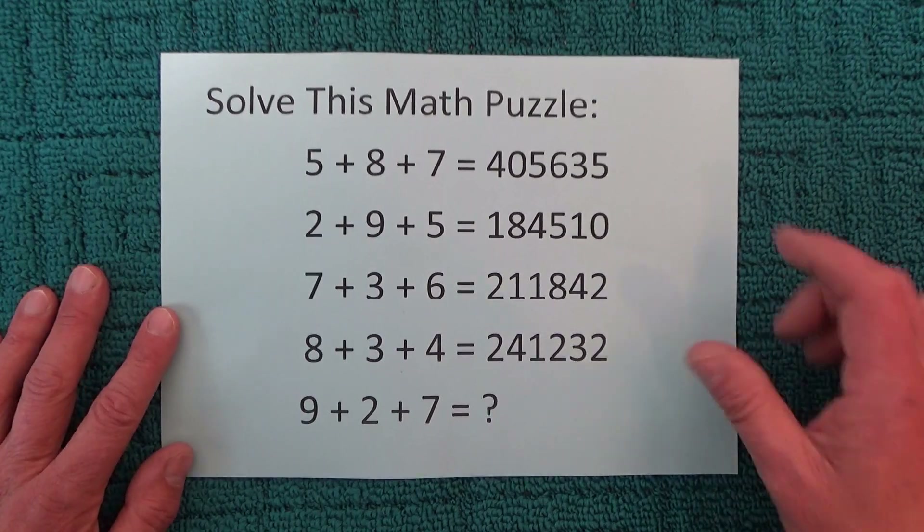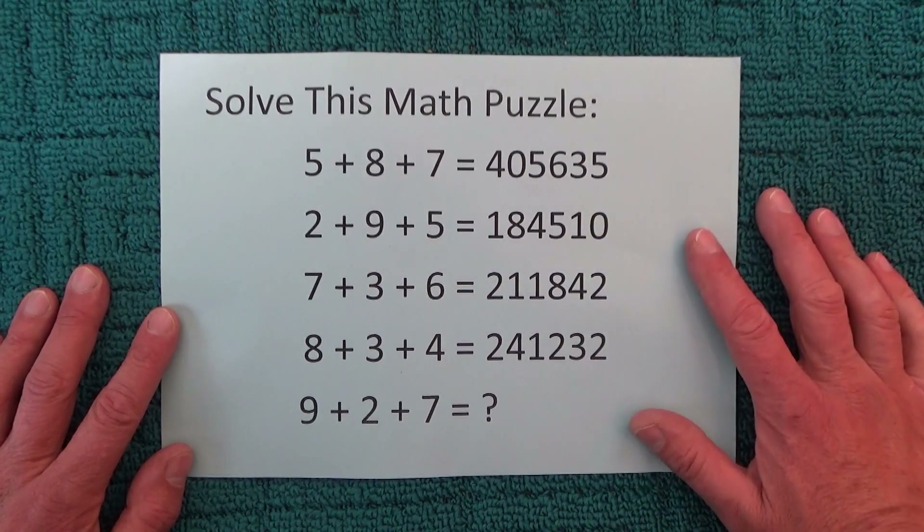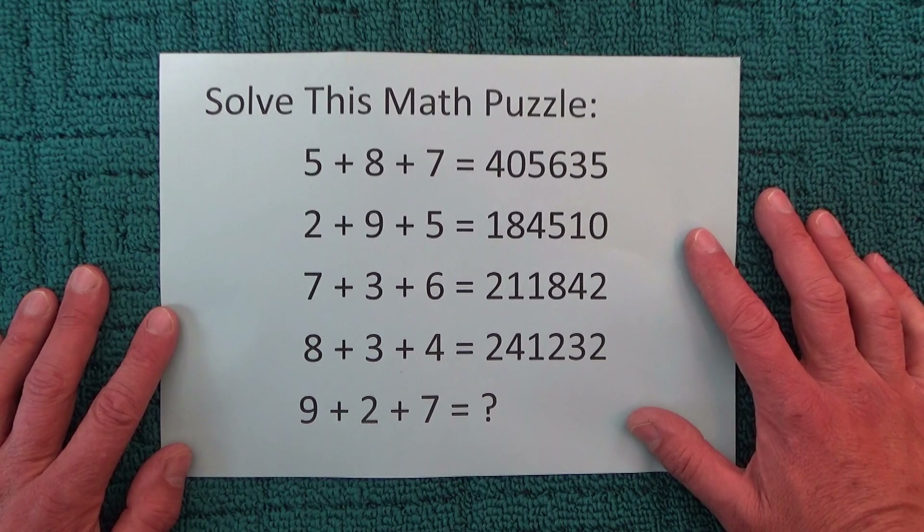Hi there. Today I'd like to share with you this great maths puzzle, plus also provide the solution in the second half of the video.